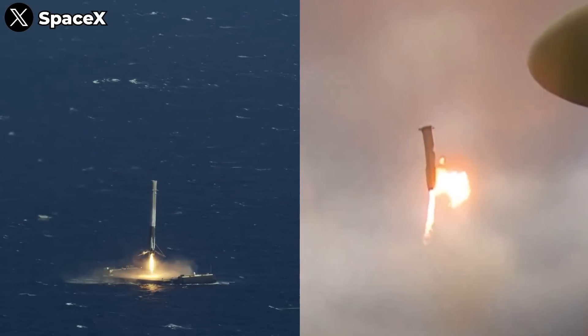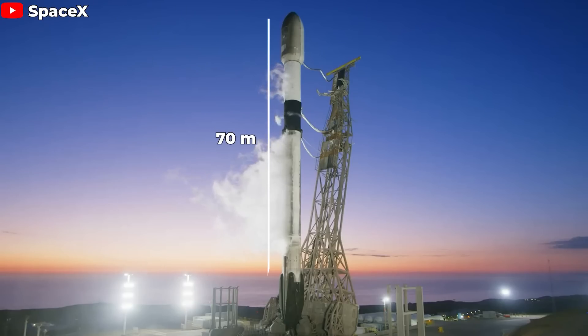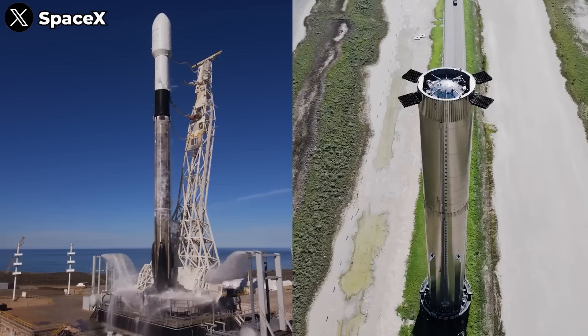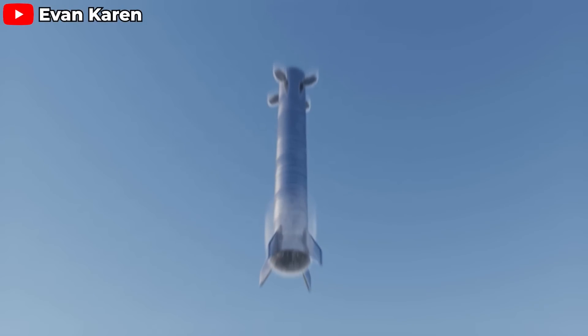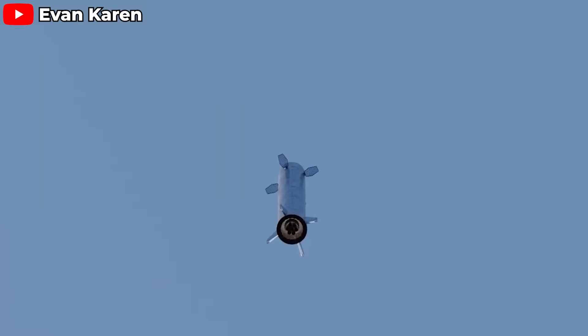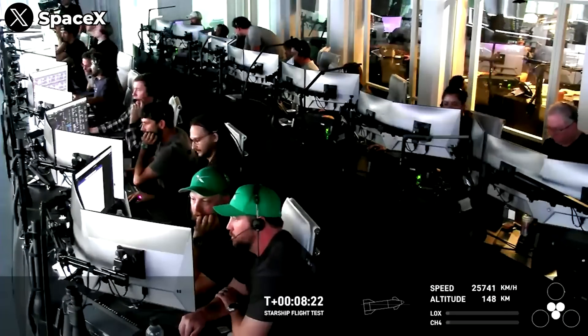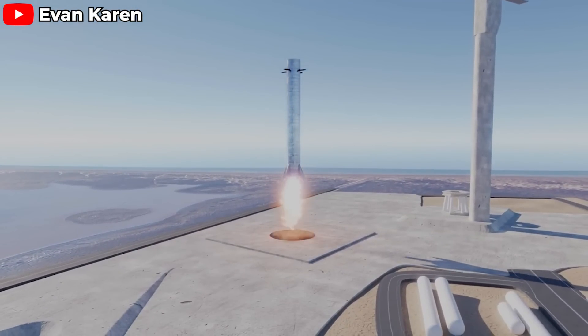However, we can't overlook the significant size difference between Falcon 9 and Super Heavy. Falcon 9 stands at a total height of 70 meters with a diameter of 3.7 meters. In comparison, Super Heavy alone towers at 71 meters and has a diameter of 9 meters — meaning Super Heavy is taller than the entire Falcon 9 rocket with a diameter 2.5 times larger. The landing legs will have to endure much greater impact forces, requiring a more robust structure and sophisticated shock absorption system. Controlling such a massive object during landing also requires significant advancements in control systems and software.